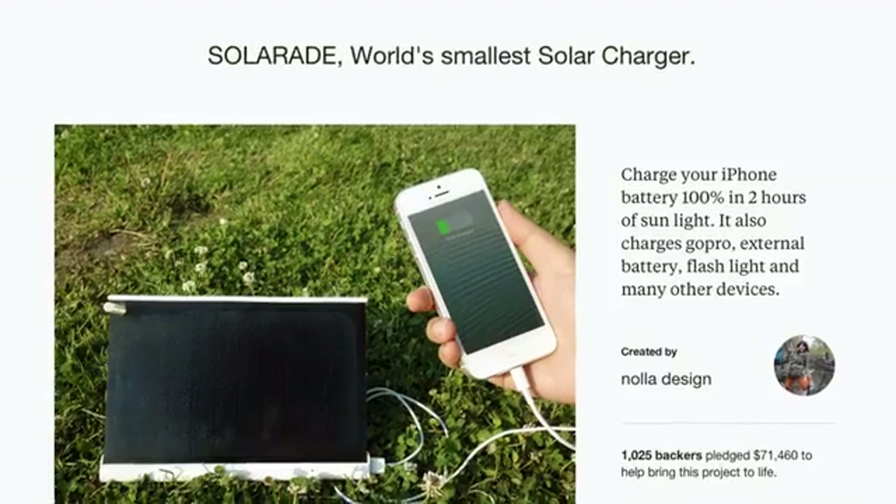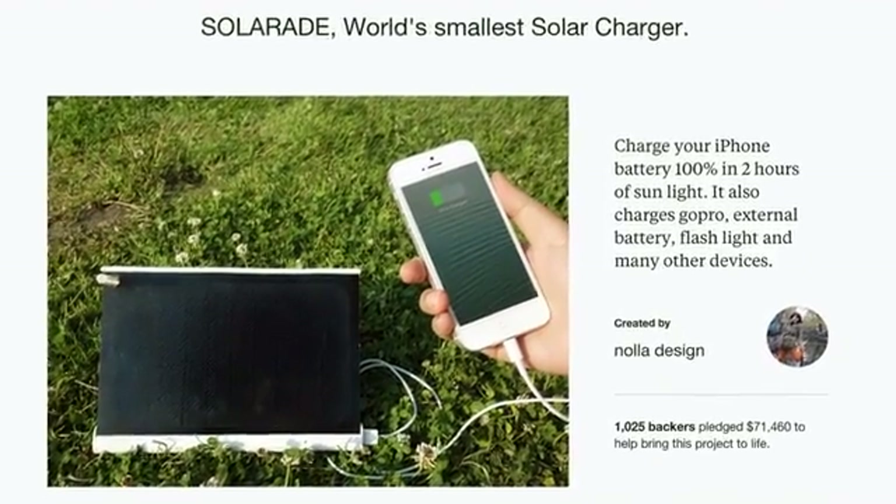Hello Kickstarters! I'm Sang-hun Chang, the CEO and designer of Yoke. I first want to thank all the supporters of our first solar project, SolarAid.